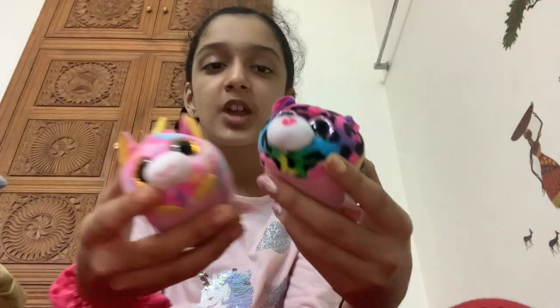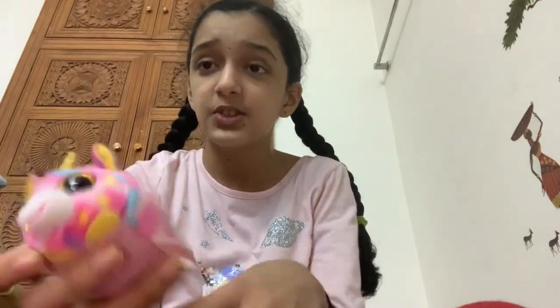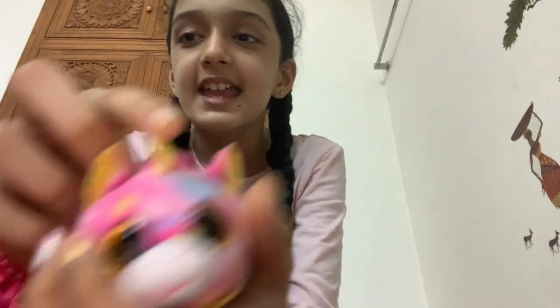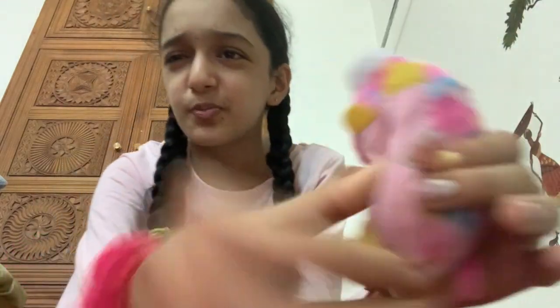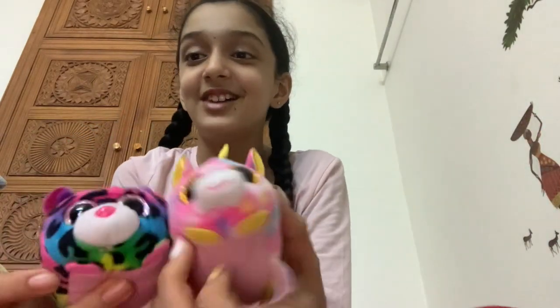Here I have these two - I think these are called Beanie Boos. These stuffed toys have super cute eyes with glitter in them - you can see the glitter! Of course, as you guys know, I love unicorns, and there's a unicorn here. It's super soft and filled with little balls. This one is a rainbow leopard - super cute, it has pink sparkles on it. I love the combination!